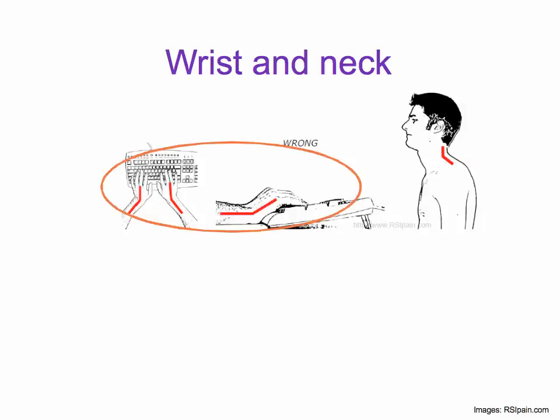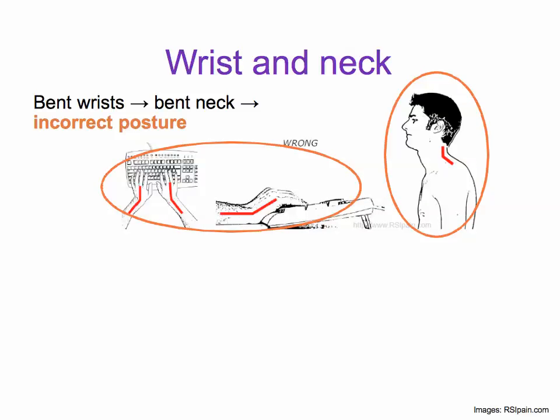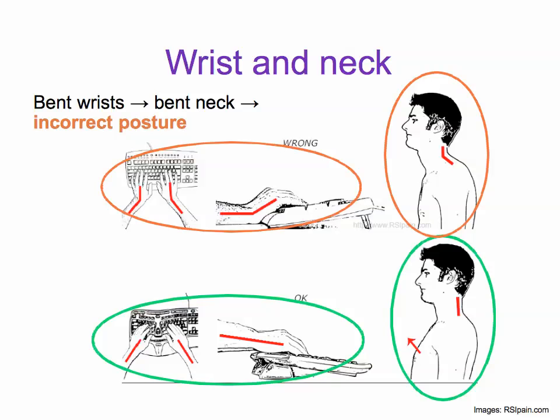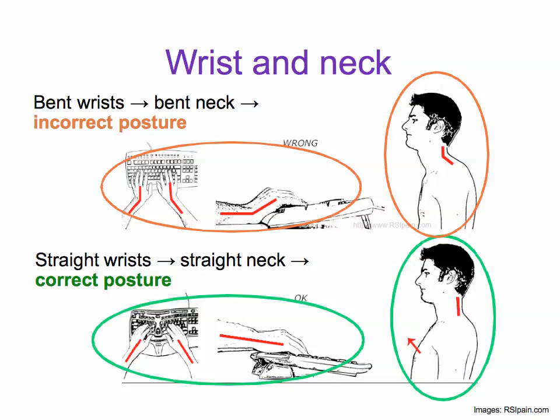Let's look at the wrist and neck. When your wrists are bent, your neck is bent, which leads to incorrect posture. When your wrists are straight, your neck is straight, which gives you correct posture.